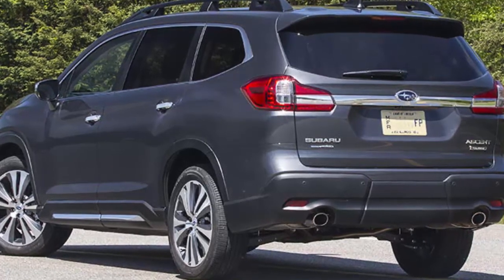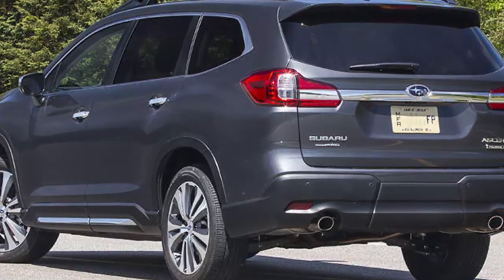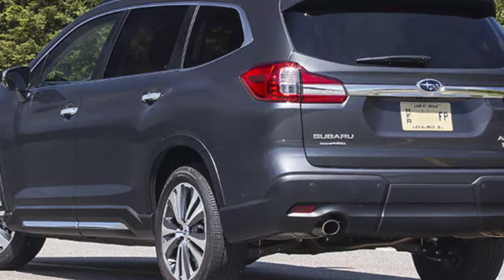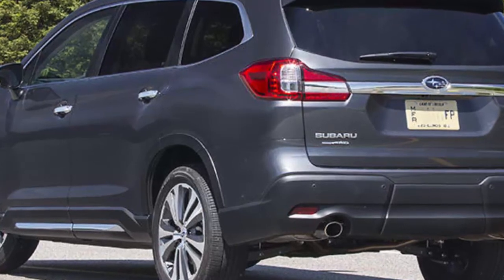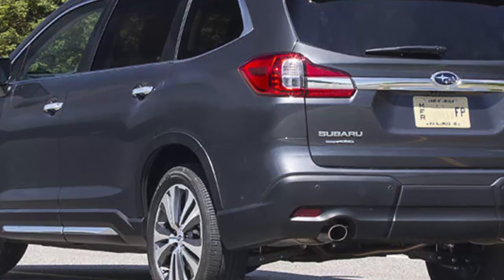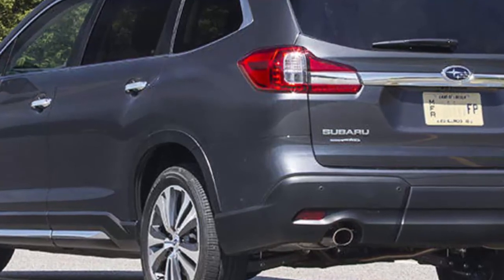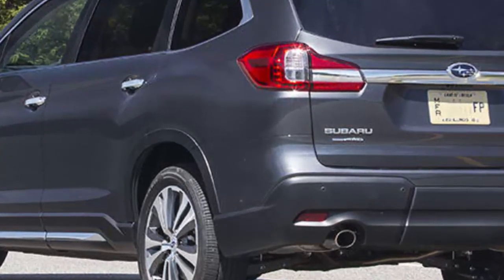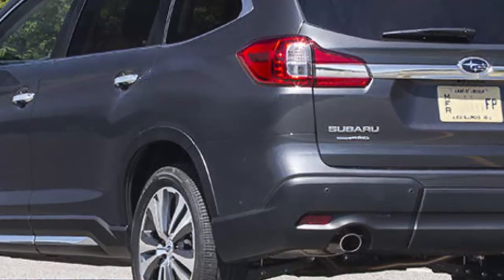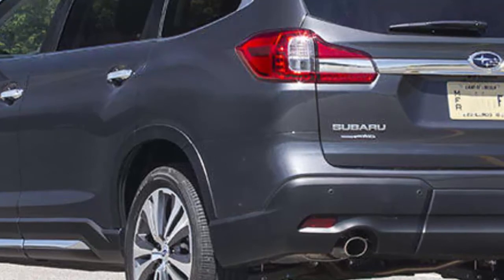The USB and auxiliary inputs are conveniently located below the climate controls, and there is a handy shelf to store your phone or iPod. The Ascent's soft surfaces and contrasting interior accents add an upscale flair, though there is a surplus of seams creating a distracting number of lines. The Touring's premium ambience befits its price. The simple head-up display used for forward collision warning and lane keeping alerts is a standout feature — just simple colored lights on the lower windshield, minimizing how far the driver's eyes must travel from the road.